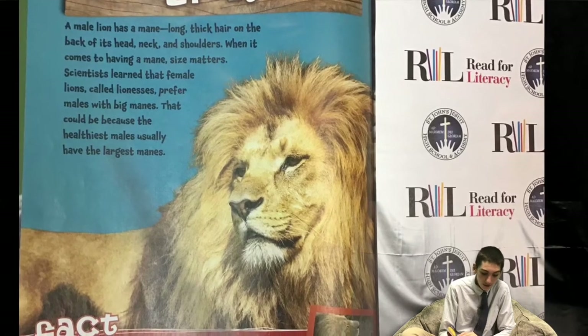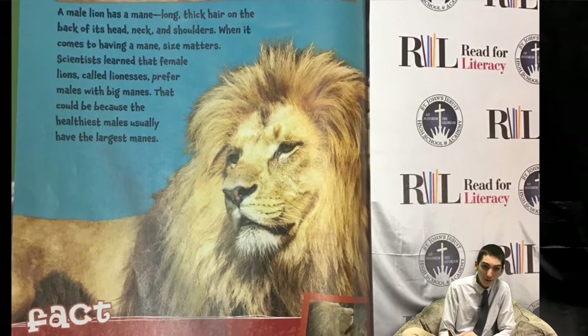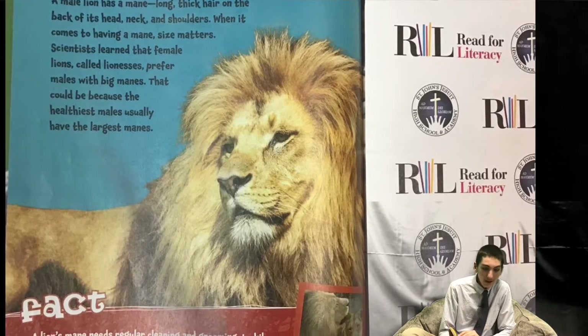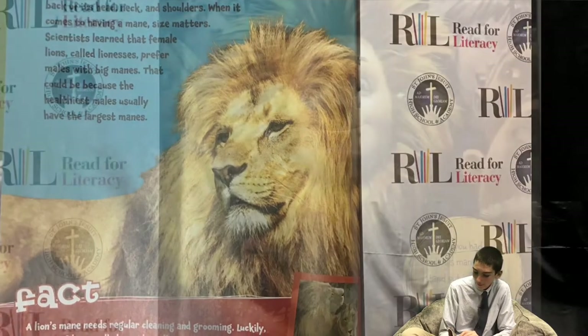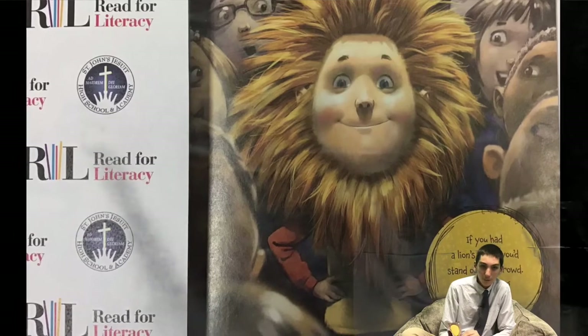A lion's mane needs regular cleaning and grooming. Luckily, a group of lions, called a pride, will groom one another. These big cats have a built-in comb — their rough tongues. If you had a lion's mane, you'd stand out in a crowd. You'd look big and bold.